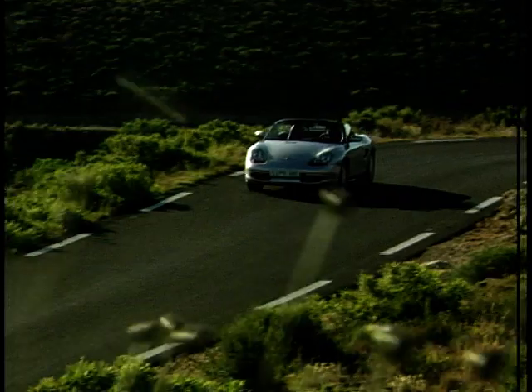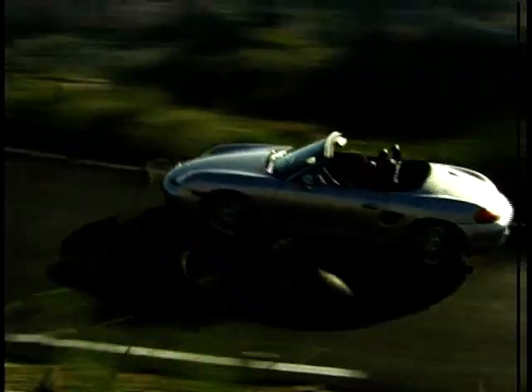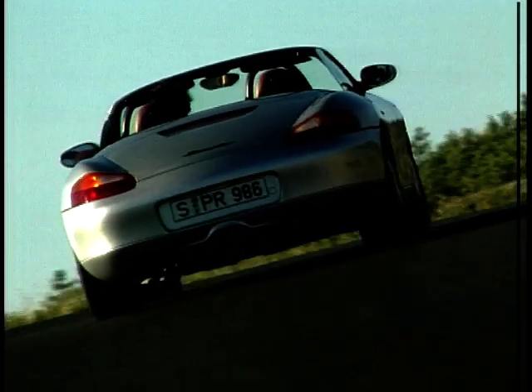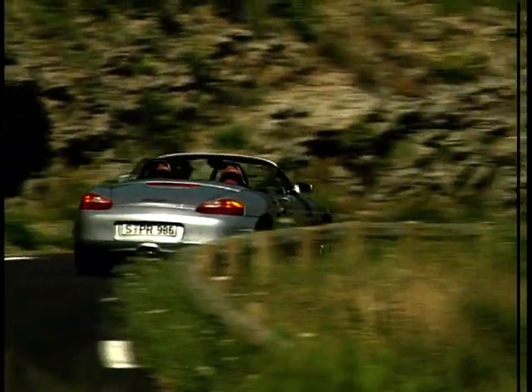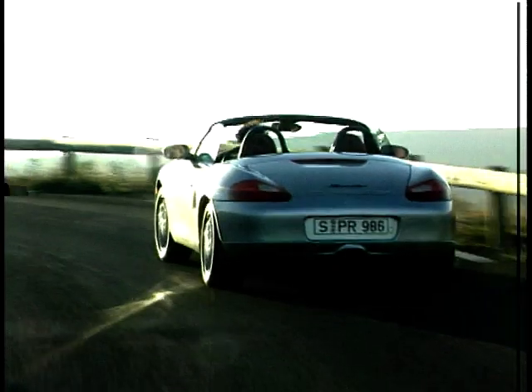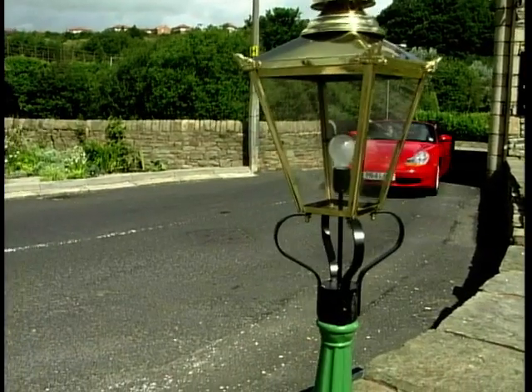The thing with the Boxster is that it has an awful lot to live up to. Sibling rivalry doesn't get much fiercer than when your big brother is the 911. But the Boxster has managed to rise to the challenge beautifully. But don't kid yourself — you're not paying 60 grand, so you certainly won't get the thrills and power by the bootful that you would behind the wheel of a 911.